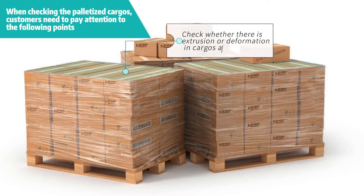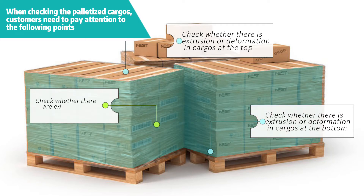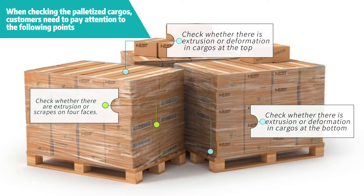1. Check whether there is extrusion or deformation in cargoes at the top. 2. Check whether there is extrusion or deformation in cargoes at the bottom. 3. Check whether there are extrusion or scrapes on four faces.